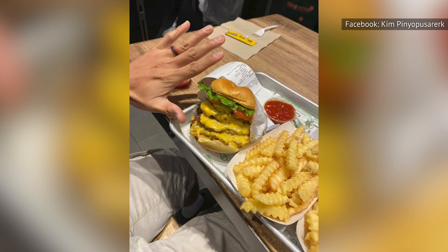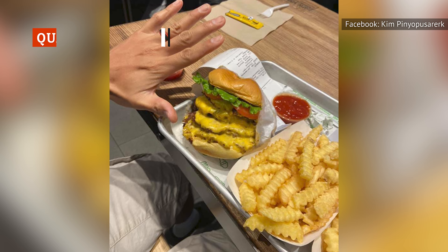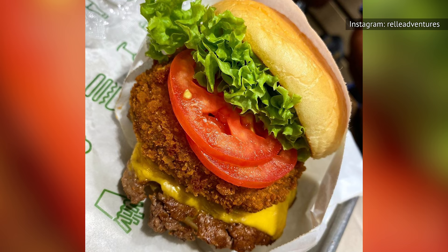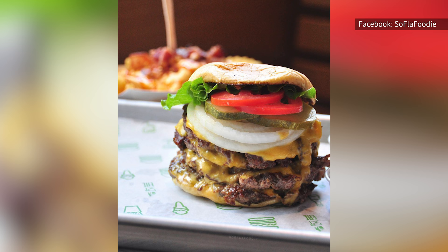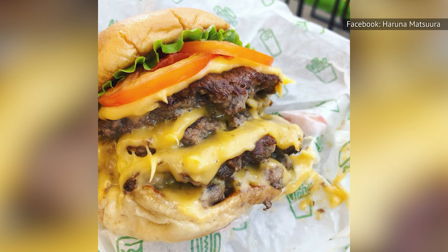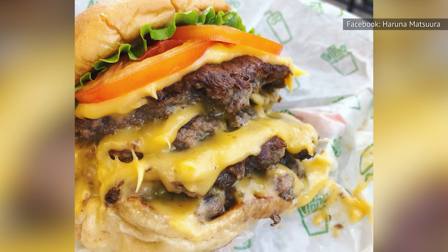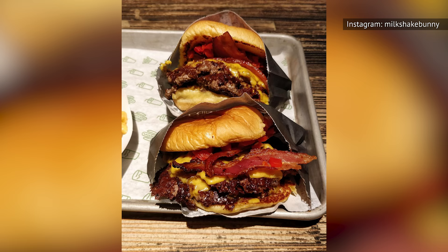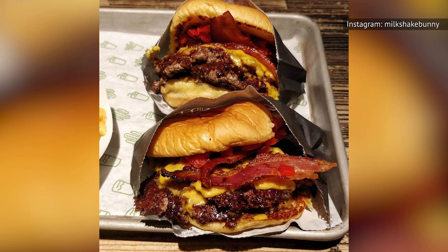Giant burgers aren't unheard of at Shake Shack. The standard menu makes it clear that you can order any burger with double the meat. And the Shake Stack Burger includes a cheeseburger and a shroom burger stacked between two buns. But if your craving for protein still isn't quenched, there's nothing stopping you from ordering even more meat. The Quad Burger features four cheeseburger patties, each one topped with a slice of American cheese. You can Quad the standard hamburger, cheeseburger, or Shack Burger — or go ahead and Quad the Smoke Shack Burger for a huge explosion of meat and flavor.